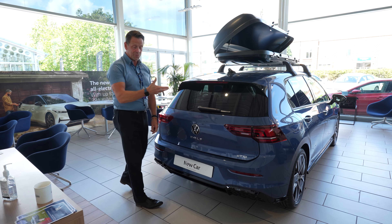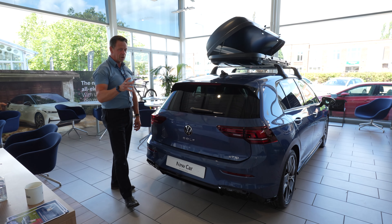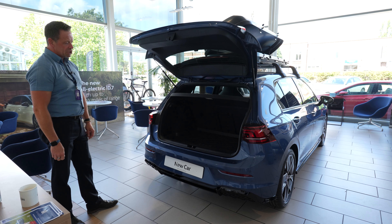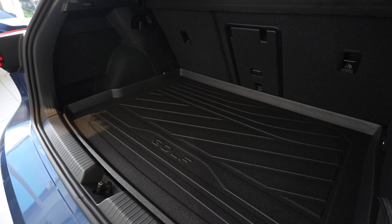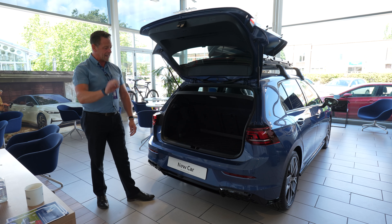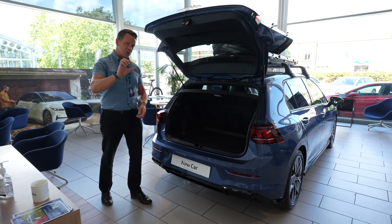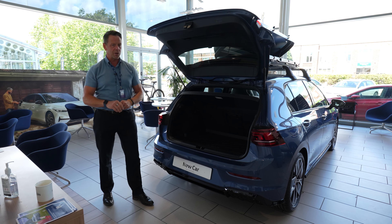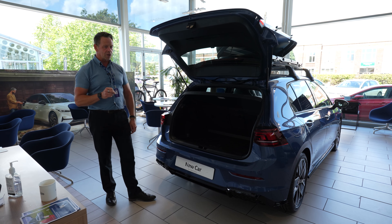With the Golf being a hatchback, you get great boot space for the size of the car. The designers over in Wolfsburg are very clever, so we're into holiday season and there's plenty of room for your luggage and suitcases. This one has a boot protector fitted, which is a great accessory. You can also drop the boot floor down to give you a few more inches of height, and there's even a 12-volt charger in the boot — perfect for a mini fridge to keep drinks cold.